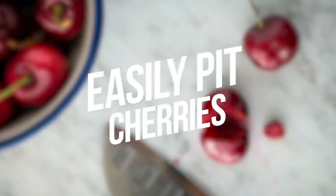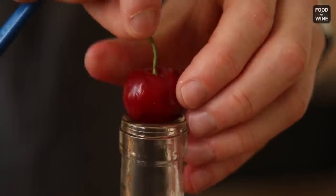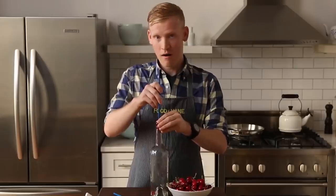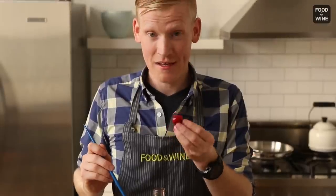Number 15: Easily Pit Cherries. Use a glass bottle with a tight opening. Then place the cherry on top of it. Next, use a chopstick, poke it through the cherry, and the pit is going to fall right in the bottle. Such an easy way, right?